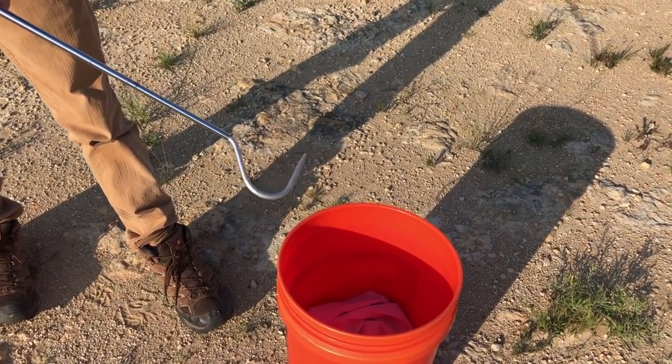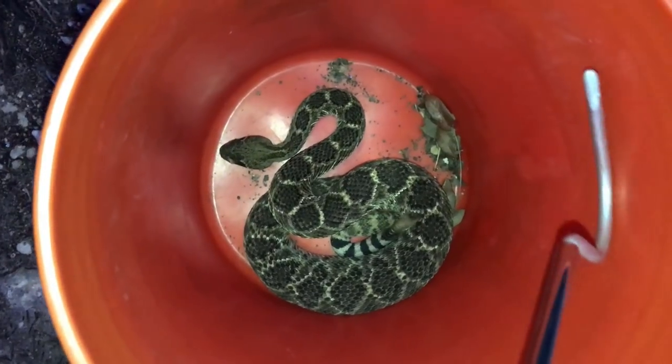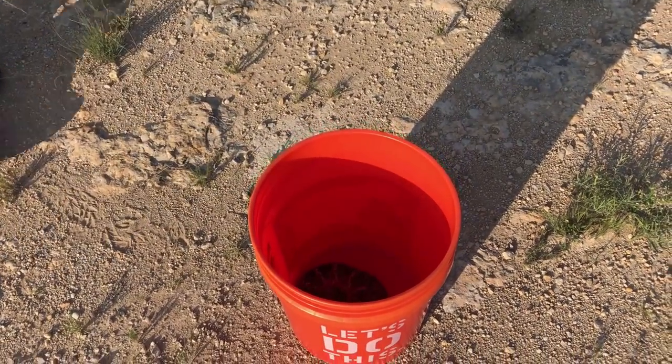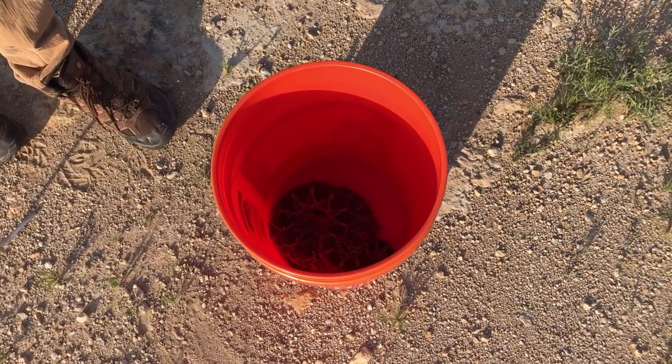As you may be able to hear, within this bucket we have one very angry Crotalus atrox Western Diamondback Rattlesnake. We're going to remove our protective pillowcase. And as you can see, we've got a good-sized snake in here. Check that out.